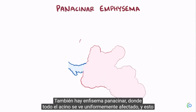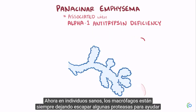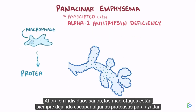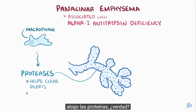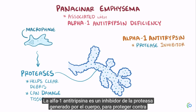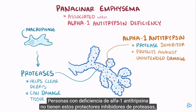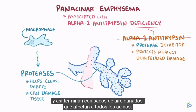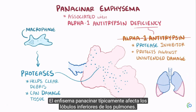There is also panacinar emphysema, where the entire acinus is uniformly affected, and this is often associated with the genetic condition alpha-1 antitrypsin deficiency. In healthy individuals, macrophages are always releasing some proteases to help clear debris that occasionally finds its way into the acinus, but those proteases can damage the tissue. Alpha-1 antitrypsin is a protease inhibitor generated by the body to protect against unintended collateral damage from these proteases. People with alpha-1 antitrypsin deficiency don't have these protective protease inhibitors, and so they end up with damaged air sacs affecting the entire acinus. Panacinar emphysema typically affects the lower lobes of the lungs.